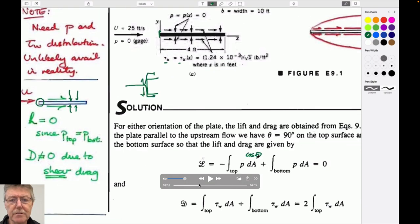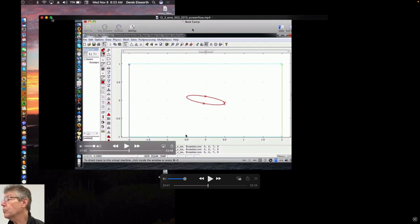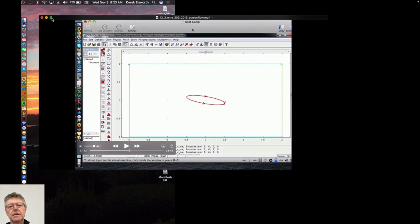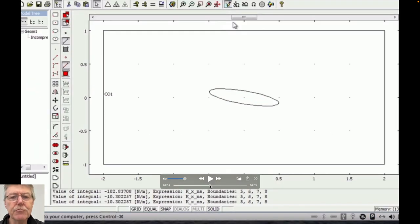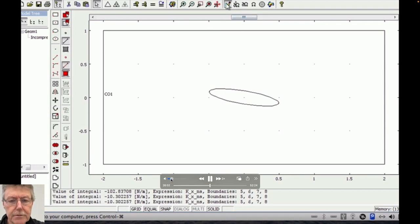A decade ago I had a COMSOL numerical model - this is from 2013 - that we could use to solve the flow equations instead of a wind tunnel. The model solves the Navier-Stokes equations: at each node in a triangular mesh, it solves for velocity in x, velocity in y, and pressure. Two equations for F = ma and one for continuity, because it's a two-dimensional problem.